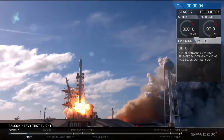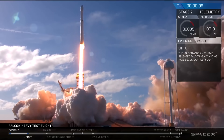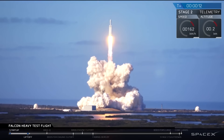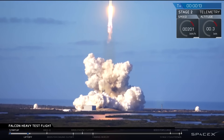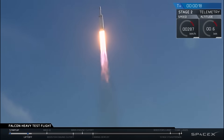Liftoff, and Falcon Heavy. Stage one propulsion is nominal.